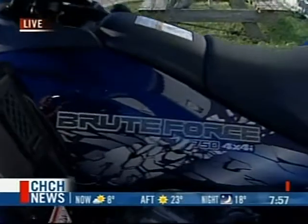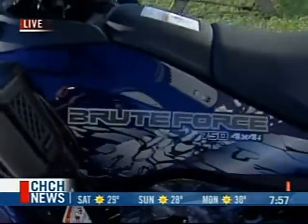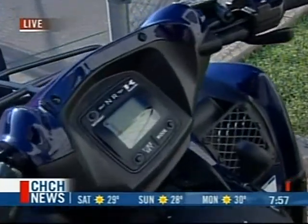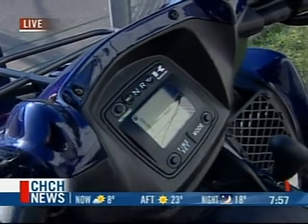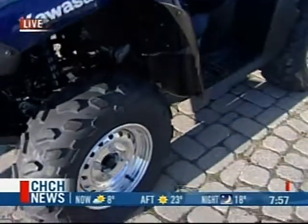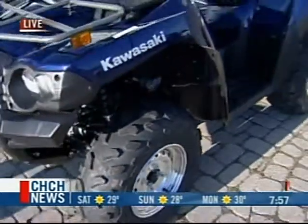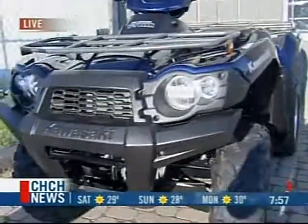This is our special edition Brute Force 750. It is fuel-injected, independent suspension, and this particular model is called Nocturne Blue. It's a paint that's been applied through a water process, and the wheels are polished out. Kawasaki will produce a special edition with a different finish each year, so this is this year's color. It's just so cool. We're going to show you a lot more right here at Niagara Race Crafters in Virgil. Please stay with us.